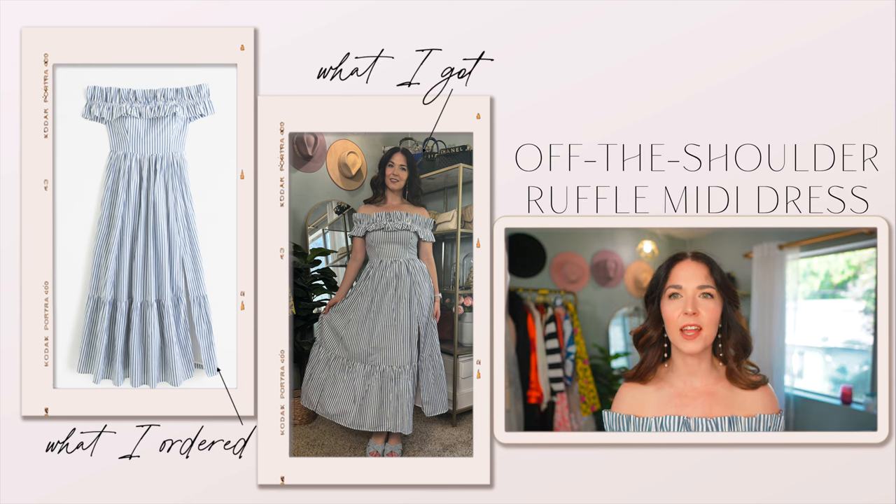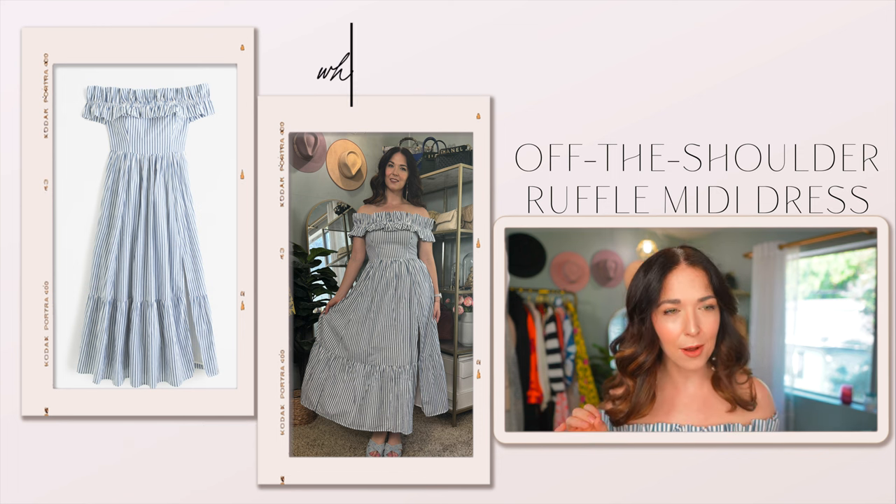This dress is such a good Abercrombie find — I'm obsessed. I got the blue and white striped version, which is quickly selling out, but they also have it in a cream background with green floral print and a solid black version with more sizes still available. That's the thing with Abercrombie: if you see something you really like, you can't sleep on it — other people love it too and things sell out really quickly these days. So just a word of advice: if you see anything in this video that you like, just go for it because it will be gone.